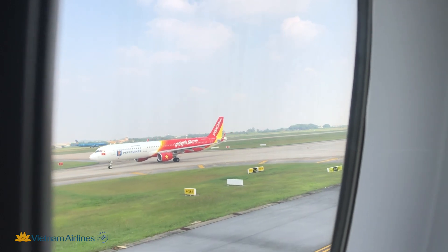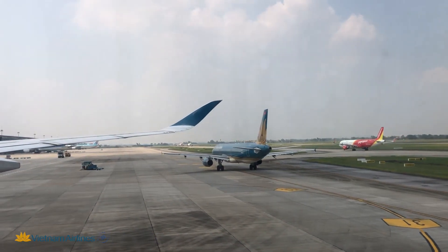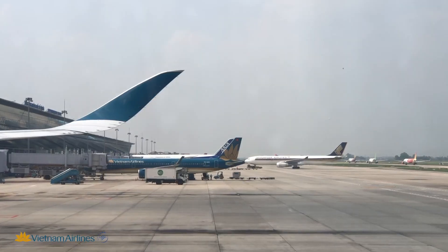Separately, I want to note the seat comfort, which was outstanding to me because of the huge legroom and the very good recline. I was really satisfied with my experience and would totally recommend Vietnam Airlines for international long-haul travel.